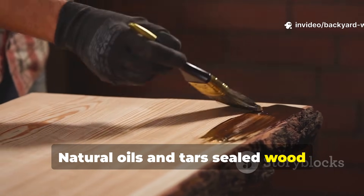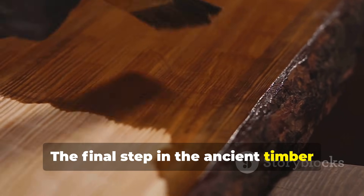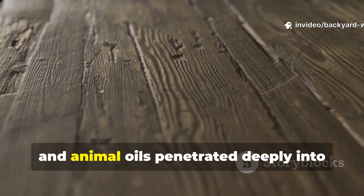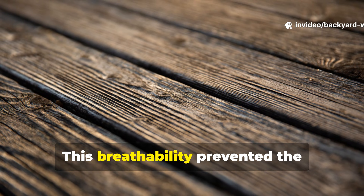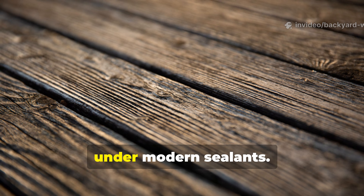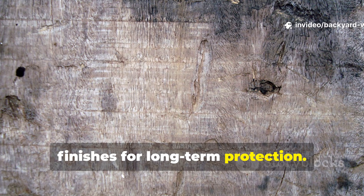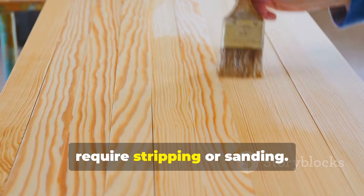Natural oils and tars sealed wood without suffocating it. The final step in the ancient timber cure involved applying natural oils or tars. Pine tar, birch tar and animal oils penetrated deeply into prepared wood. These substances repelled water while allowing internal moisture to escape. This breathability prevented the trapped moisture that often leads to rot under modern sealants. Ancient ships, roofs and outdoor structures relied on these finishes for long-term protection. Re-application was simple and did not require stripping or sanding.